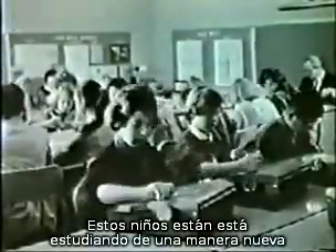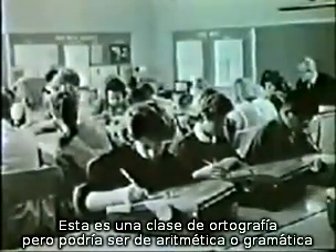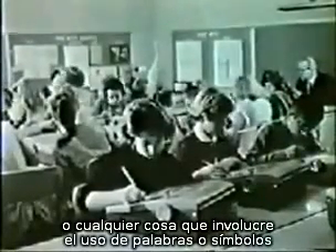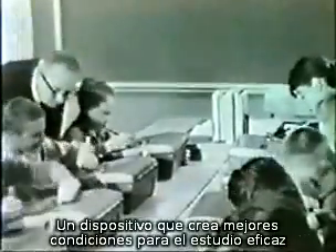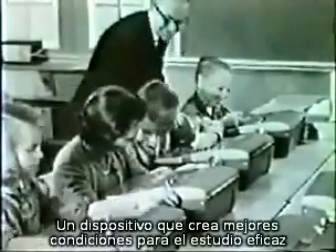These young people are studying in a new way. Class in spelling — it might as well be arithmetic or algebra or grammar, or in fact anything involving the use of words or symbols. Each student is using a teaching machine, a device which creates vastly improved conditions for effective study.